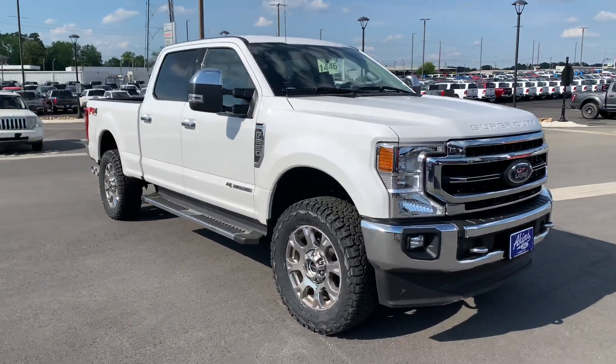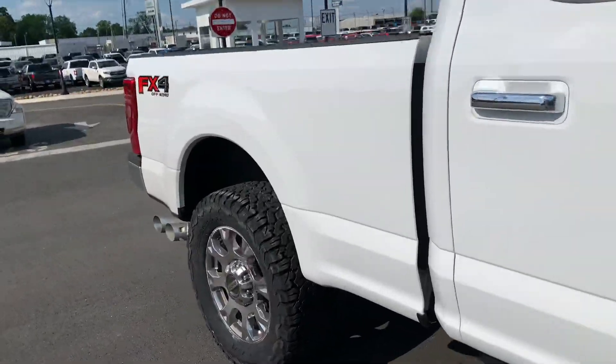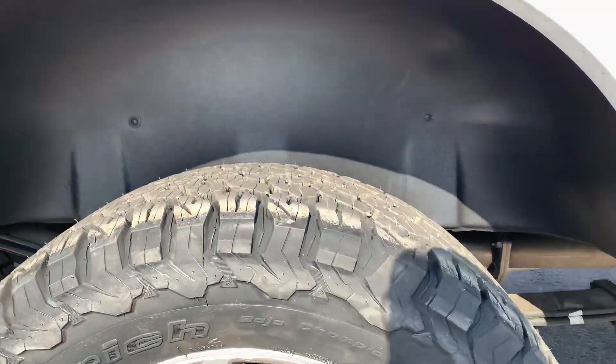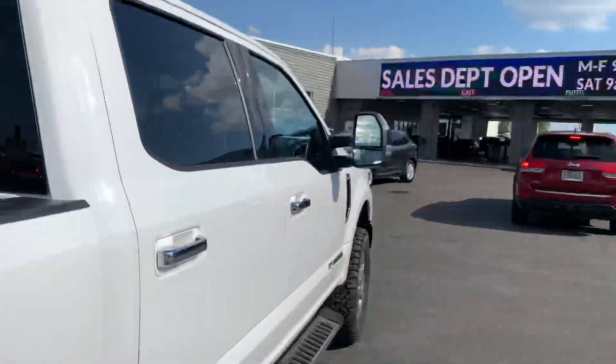Truck looks great. Also did a spray-in bed liner and rear wheel well liners. Those rear wheel well liners really clean the rear of your truck up nicely. Go with the Aikens spray-in bed liner — it's a game-changer. Come see us, friends.